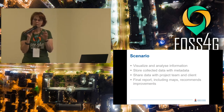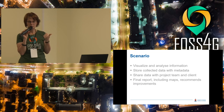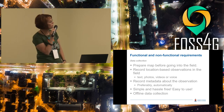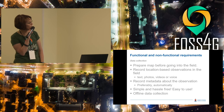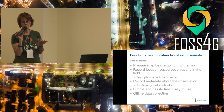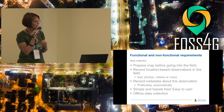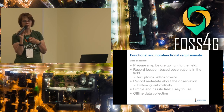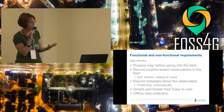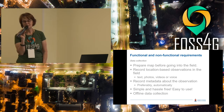We structured the functional and non-functional requirements into data collection, data storage and management, and visualization. In terms of collection, they want to prepare a map before going into the field, record everything they see, and have metadata captured automatically. It has to be simple and hassle-free — some of those areas could be unsafe, so you don't want to be struggling with your smartphone and get robbed. Also, there's not always internet, so you have to be able to download data, record things offline, and then upload when back.